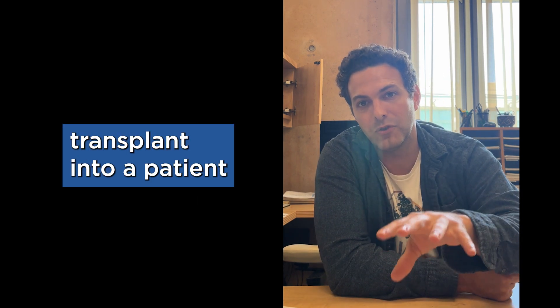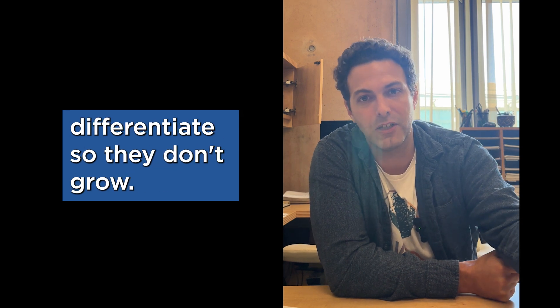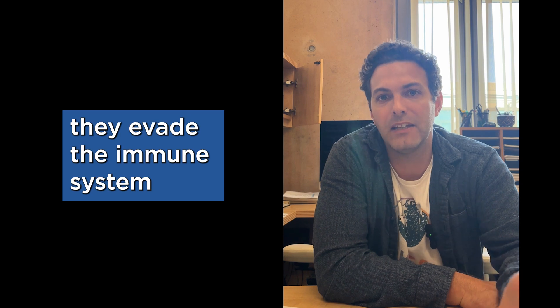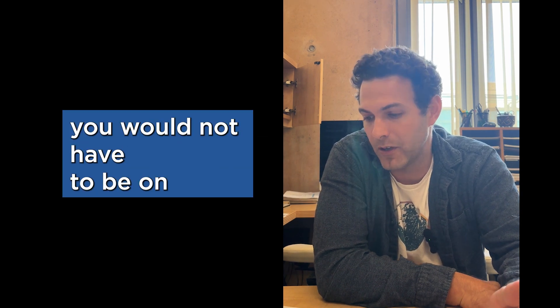These muscle cells can transplant into a patient, and what they do is they terminally differentiate, so they don't grow — they don't grow like a cancer. They fuse and they make new muscle fibers that can contract, but they evade the immune system. They're immune-cloaked, and therefore you would not have to be on immune suppression.